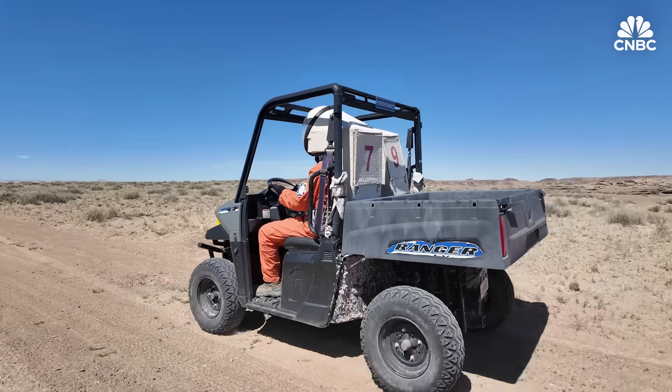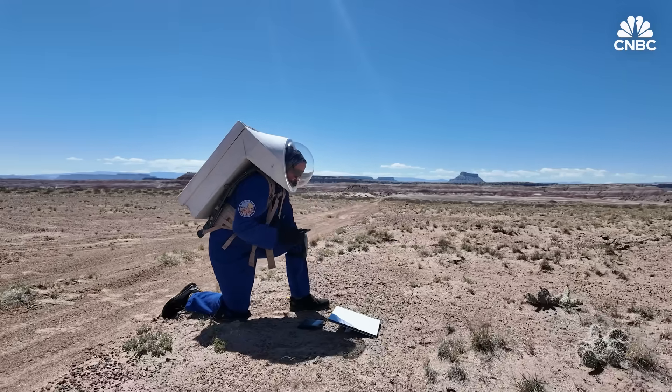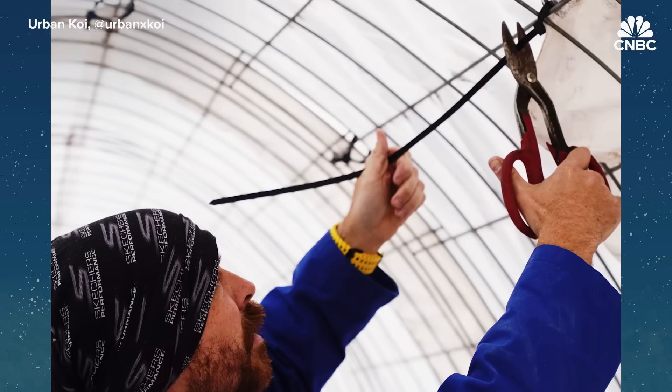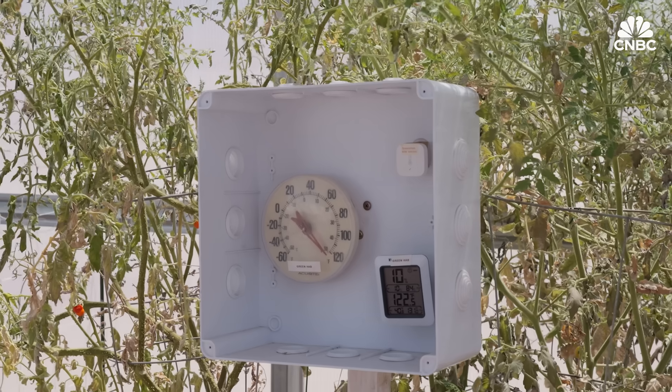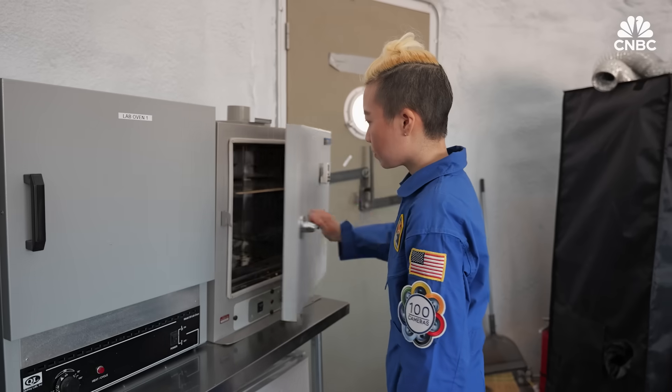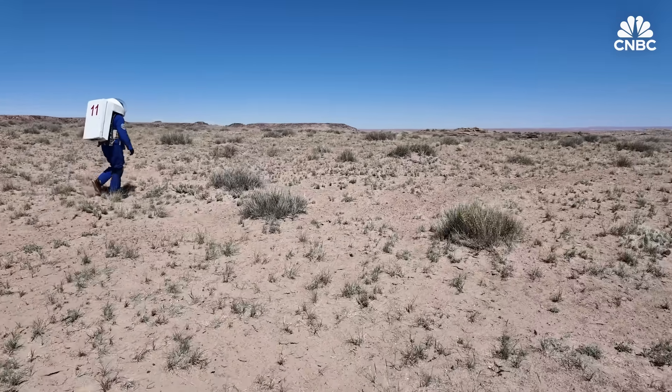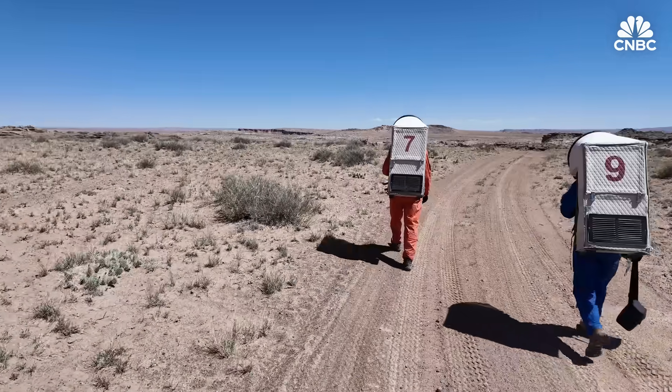As is typical of real space missions, each crew member comes into MDRS with a specific job and experiment to perform. The engineer fixes problems as they come up. The greenhab officer is in charge of the garden, and the health and safety officer makes sure everyone is safe. They all work together to survive on Mars.